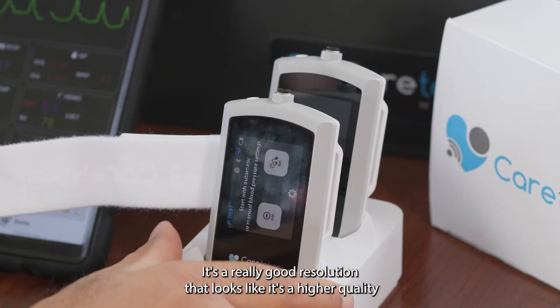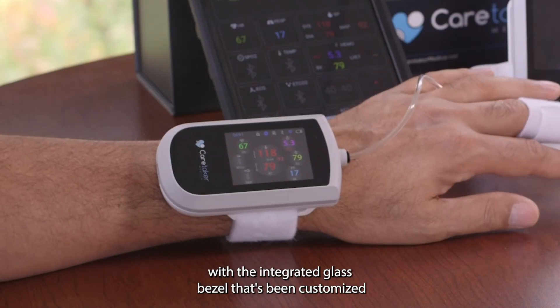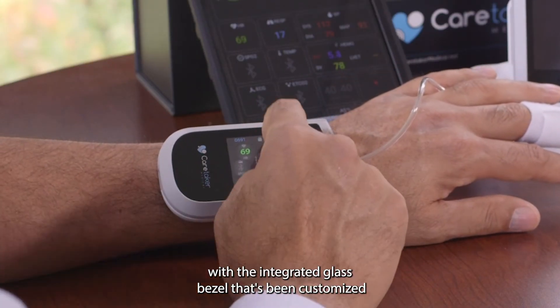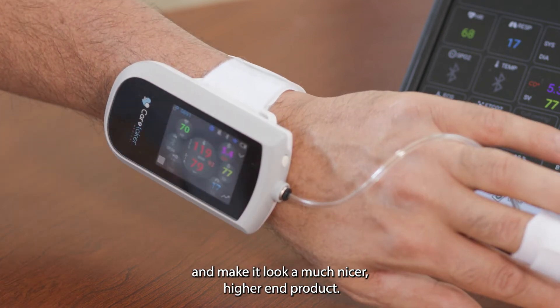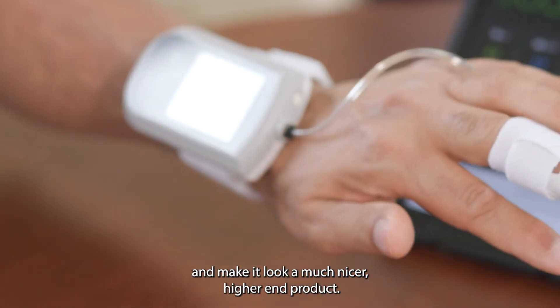It's a really good resolution that looks like it's a higher quality with the integrated glass bezel that's been customized for us. It makes the whole product just appear cleaner and makes it look like a much nicer, higher-end product.